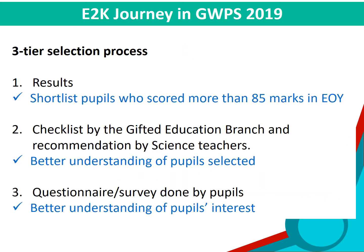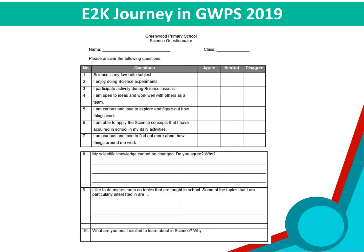We have a three-tier selection process where we look at results first. We shortlist pupils who scored more than 85 marks in the end-of-year assessment. We then do a checklist by the Gifted Education Branch and this is recommended by science teachers. We will also have a questionnaire completed by the pupils.